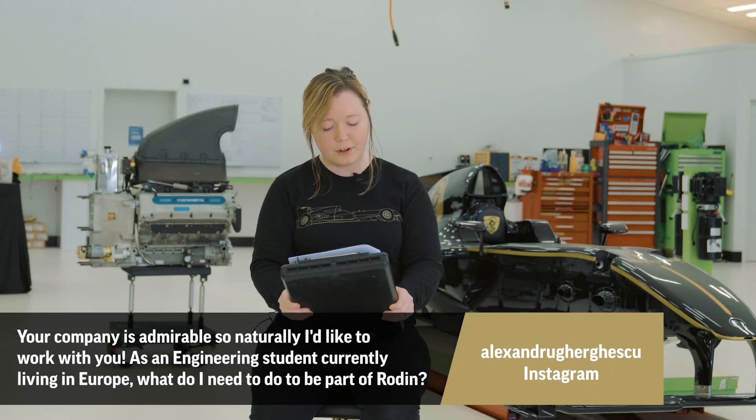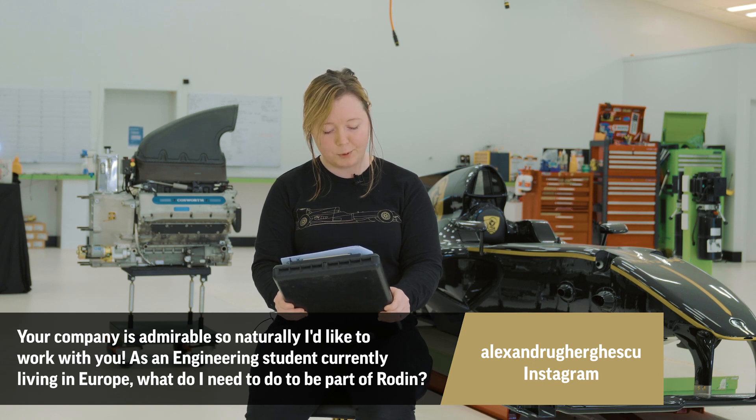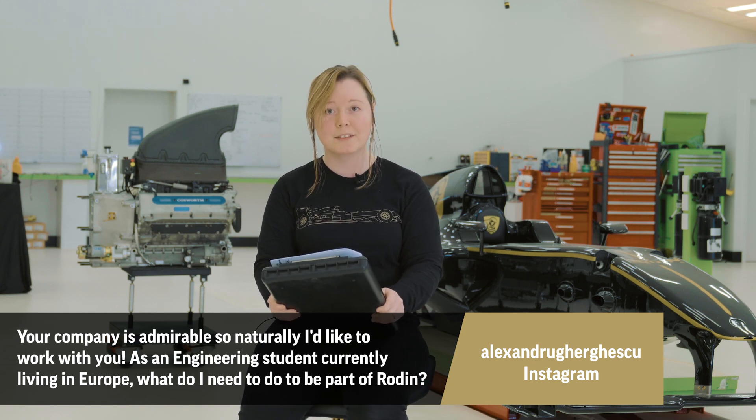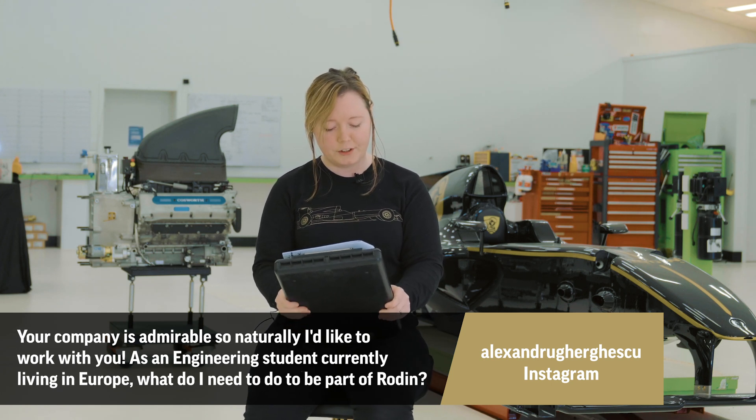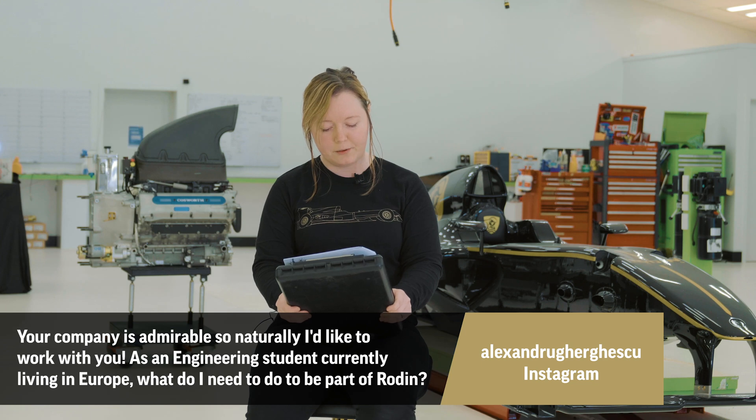Alex Ann Ruger-Heskew says that our company is admirable and they'd like to work with us — feel free to send your CV in through our website. As an engineering student currently living in Europe, what do you need to be part of Rodin? The main thing we look for is predominantly being able to have the appropriate visas to work in New Zealand. Past that, it's based on the merits of what you've done, what you're interested in, and your passion. The main thing is being passionate and willing to learn.